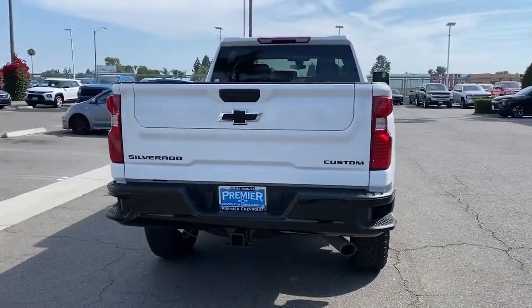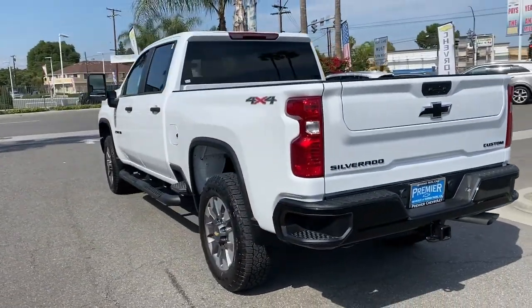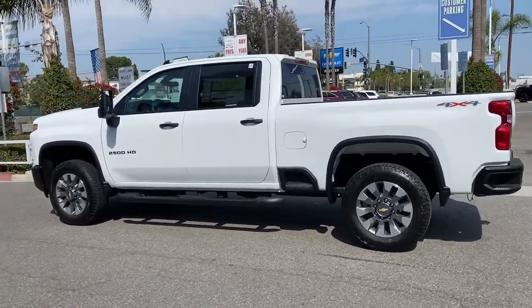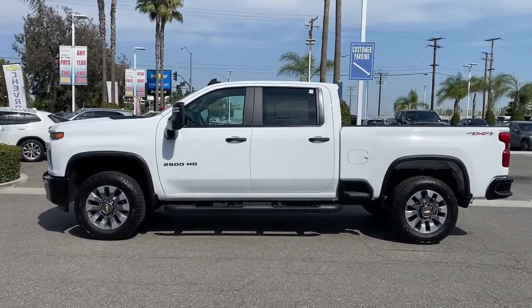These are just some of the great options this vehicle comes with: keyless entry, remote engine start, backup camera, four-wheel drive, eight-cylinder engine, heated mirrors, Wi-Fi hotspot, aluminum wheels, rear AC, and Bluetooth connection.